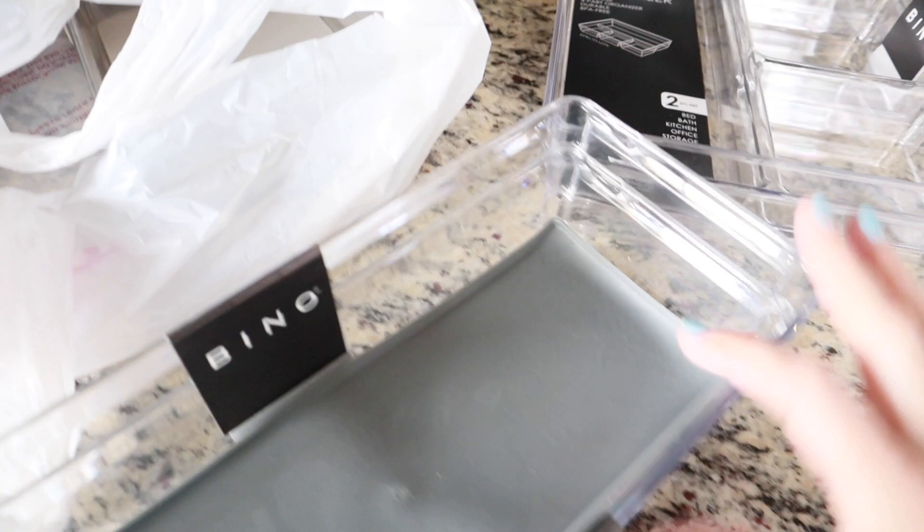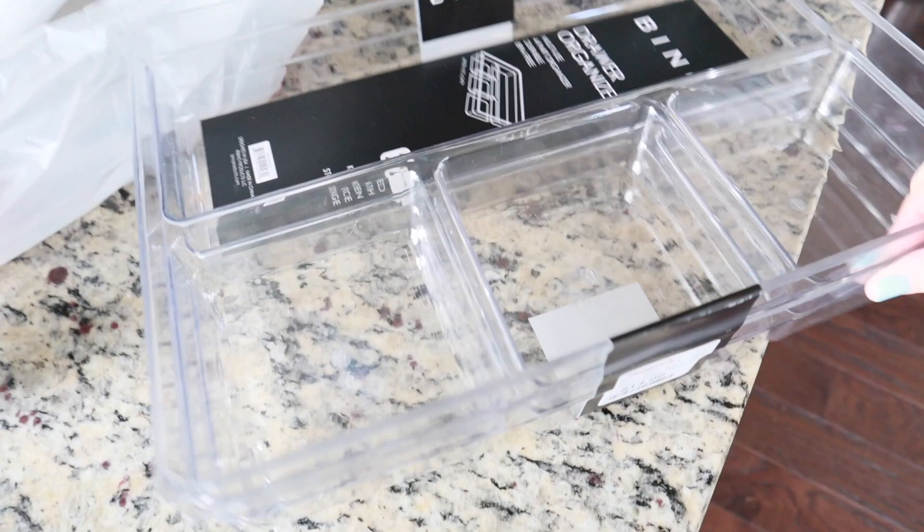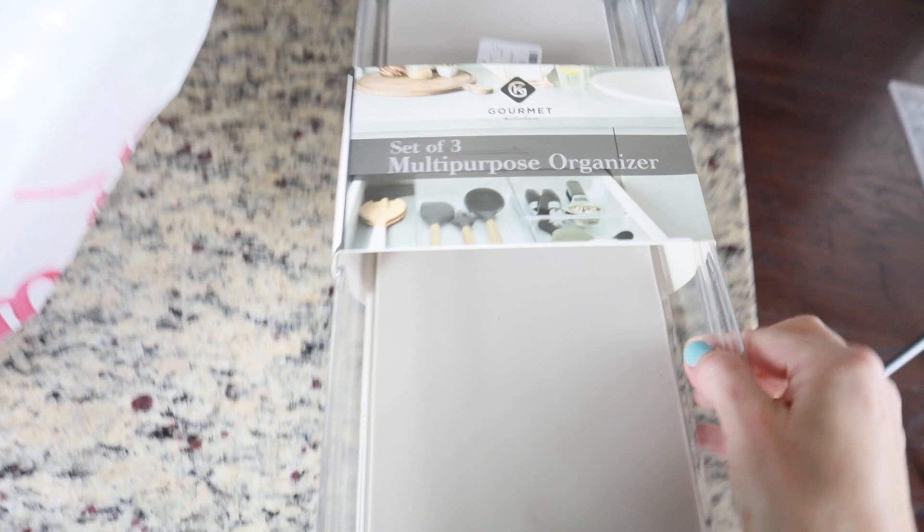These are the ones I bought. This first set is a set of two, and I like that you can remove the rubber mat inside if you don't want it — this one was $7.99. Then I bought two sets of these other ones — they also come as a set of two and this one was $14.99. I like that this one has a longer section and then three shorter sections. I'm definitely using these for my utility drawer for all my spatulas and things like that.